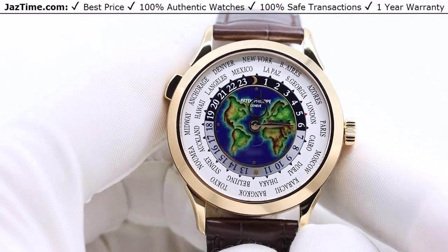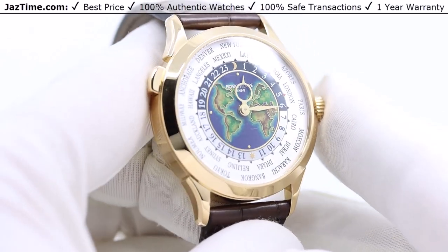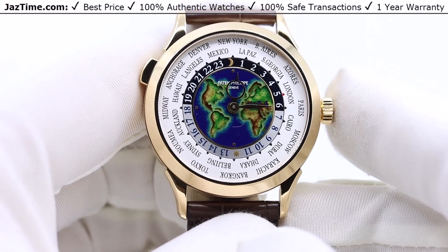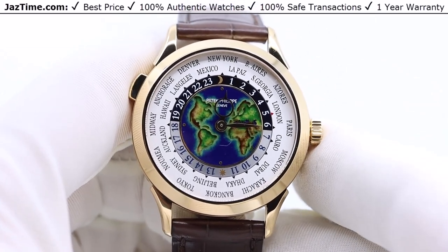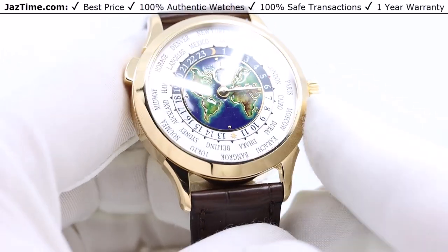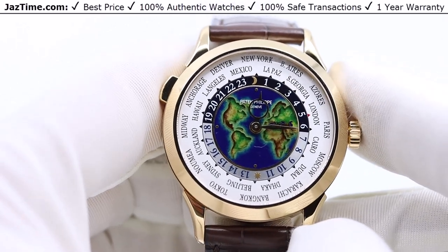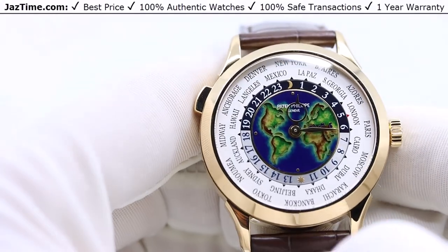Today I'm going to be reviewing the Patek Philippe Complications World Time in yellow gold with a cloisonné enamel dial, reference 5231J-001. I'm going to talk about the bezel, the dial, the strap, the bracelet, and the movement, try it on, and give you my thoughts.